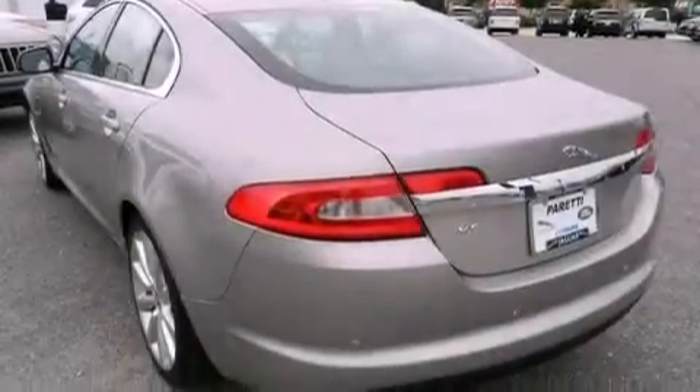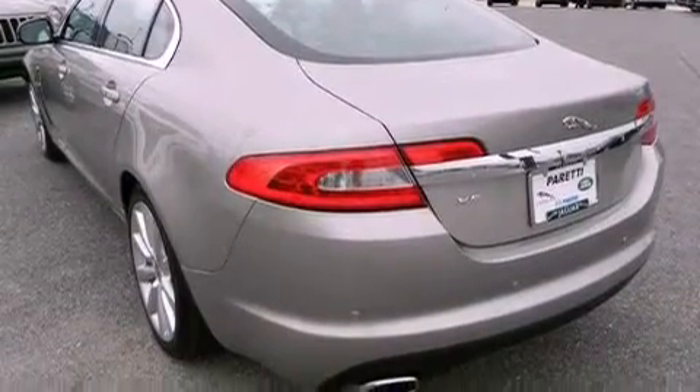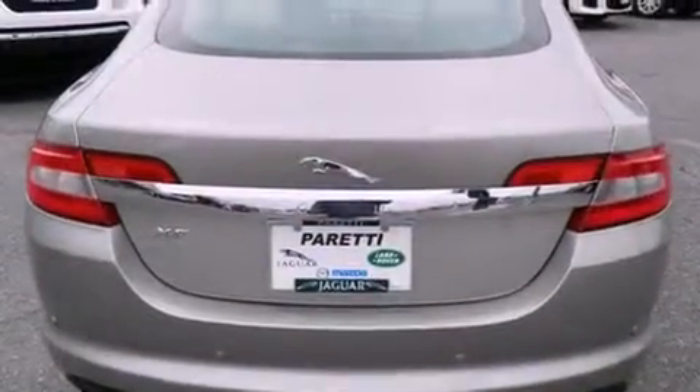Features include air conditioning, MP3 CD changer, tinted glass, traction control, and this vehicle has less than 22,000 miles.